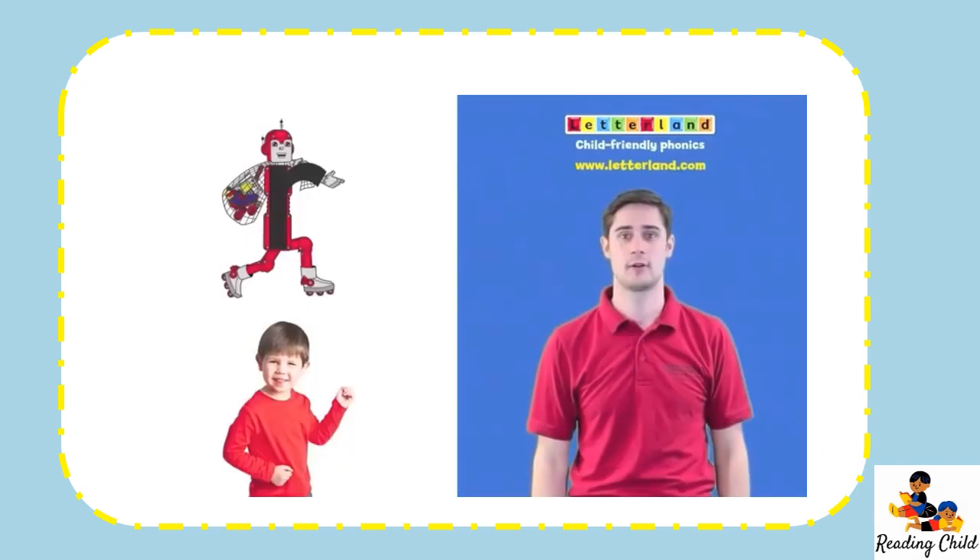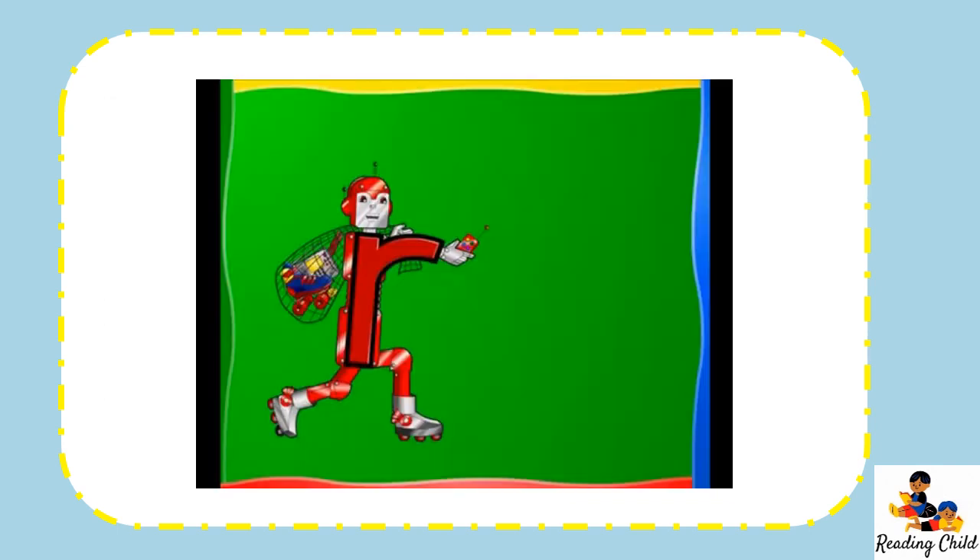Red Robot says rrr. Red Robot, Red Robot, see how he runs, see how he runs. He really makes a growling sound, he's always heard but he's never found. Have you ever seen such a rascal around? Rrr, rrr, rrr.